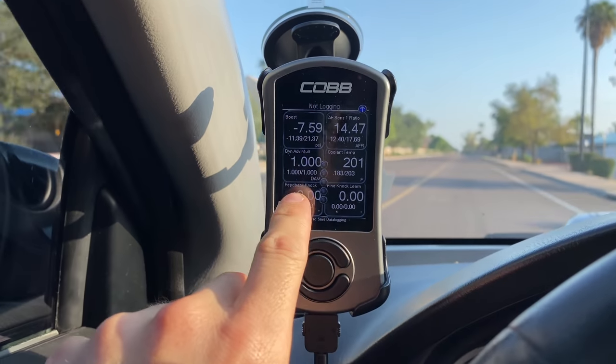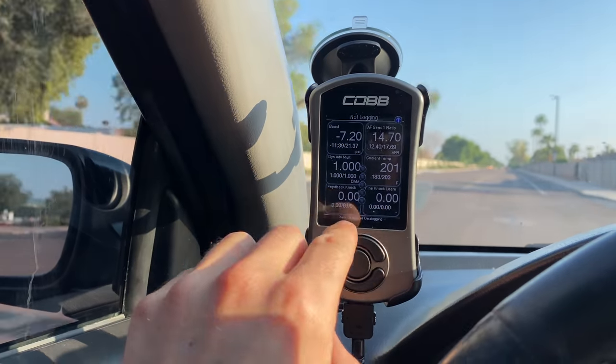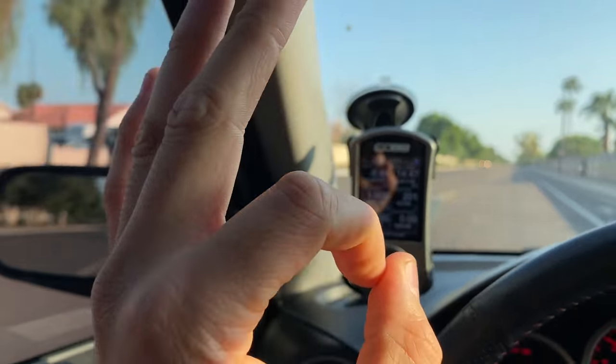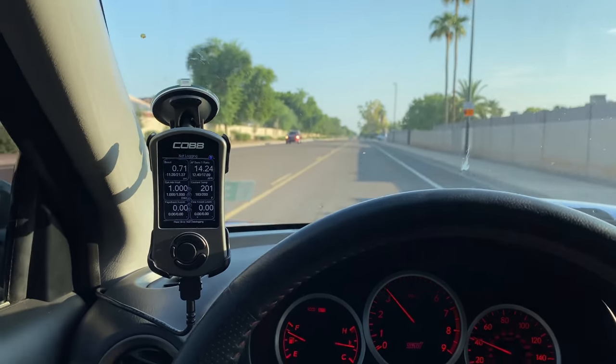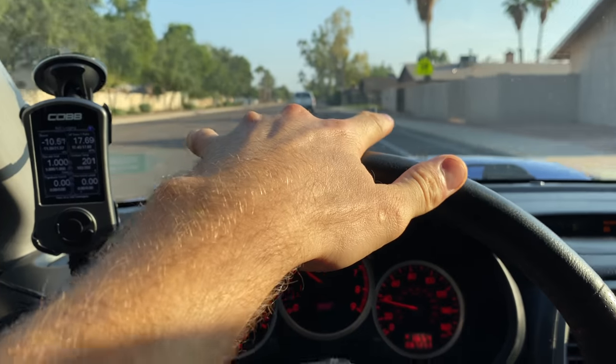After our pull — feedback knock is zero, fine knock learn is zero. If it had been up or down it would have recorded it at the minimum and maximum. This tune is perfect. Now I don't have to worry about my parents stressing about driving this. One thing I still need to fix is both HID ballasts in the front are bad. Once I fix that it should be good to go. The car runs really good now — it's preserved, it's got everything going for it, and it's going to spend a lot of time in the garage since my parents only need it for certain situations.